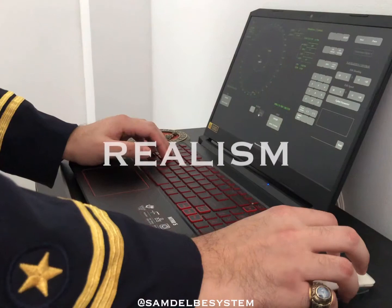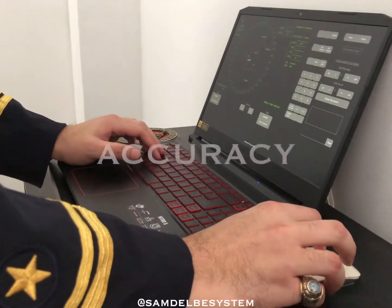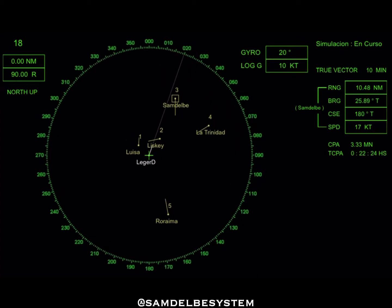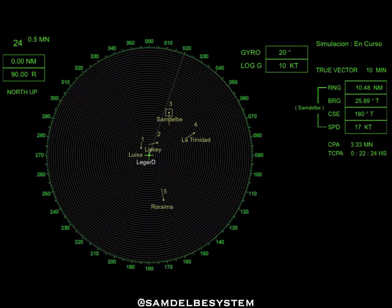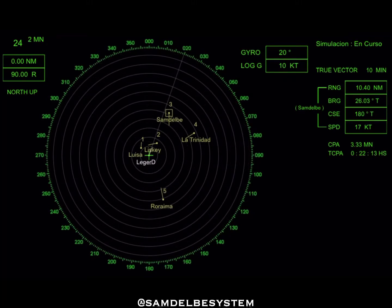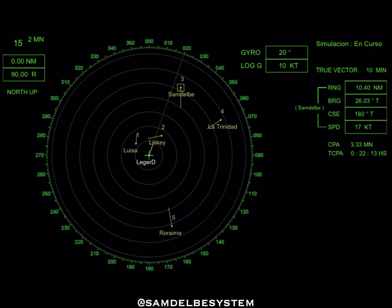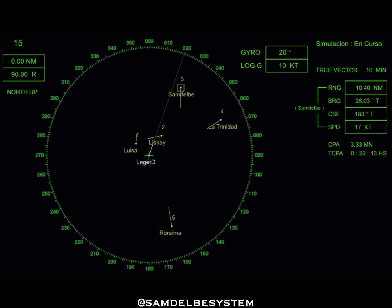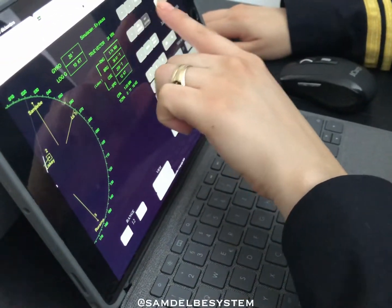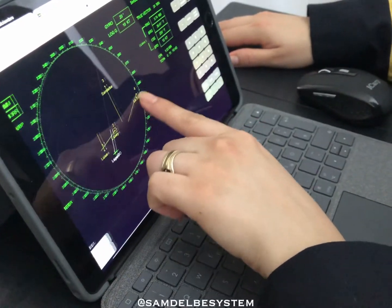Versatility. Realism. Accuracy. Those are the characteristics of the Raider Training Simulator. The Raider Training Simulator was created by Sam Delvey System, offering incomparable tools to be used for maritime students and amateur sailors, using all the functions as a professional marine raider under the supervision of a highly qualified instructor at all times.